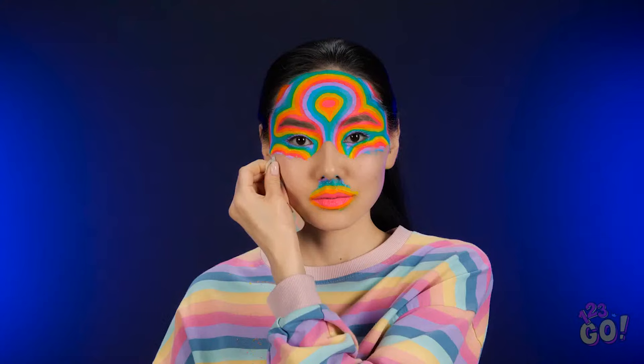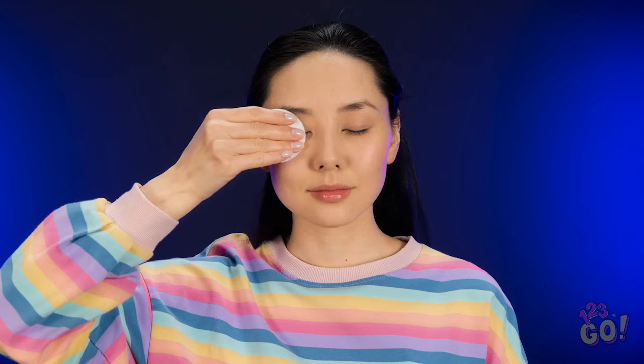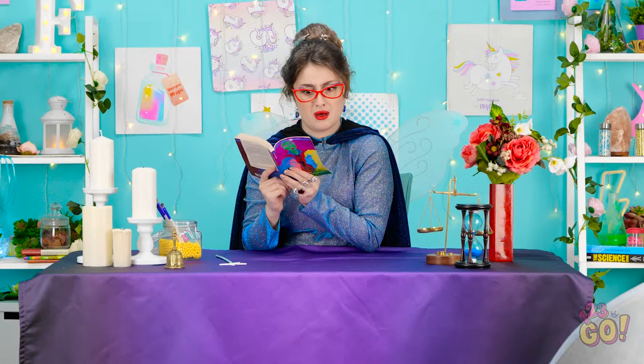We're about halfway done here. Lips and eyes are coming off. Ta-da! Back to me! Whoa! Now that's a twist! Hello? Come on in. You do magic spells, right?